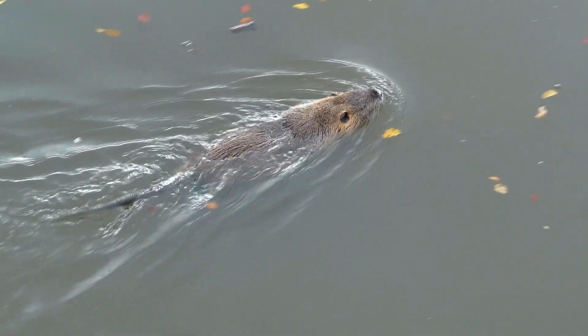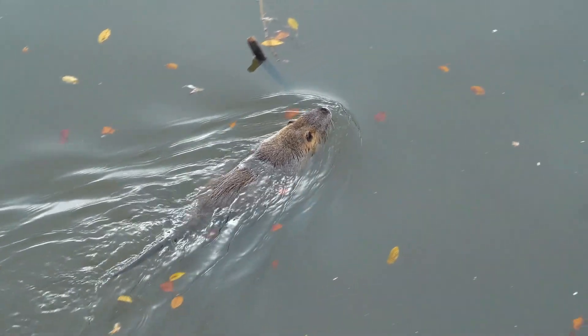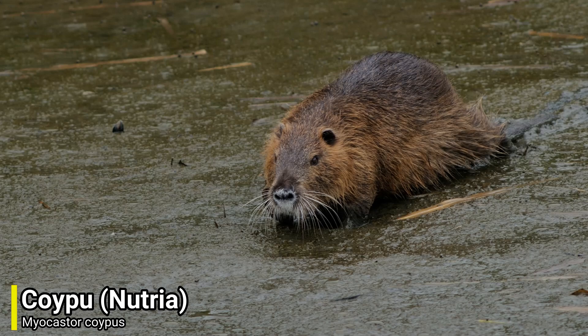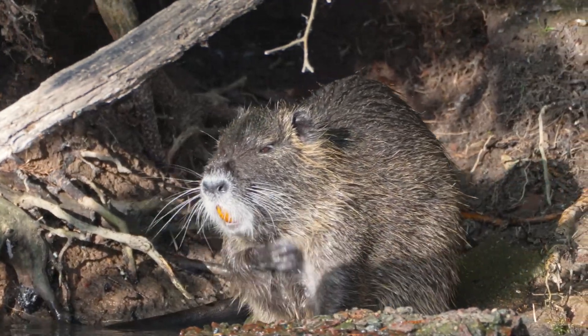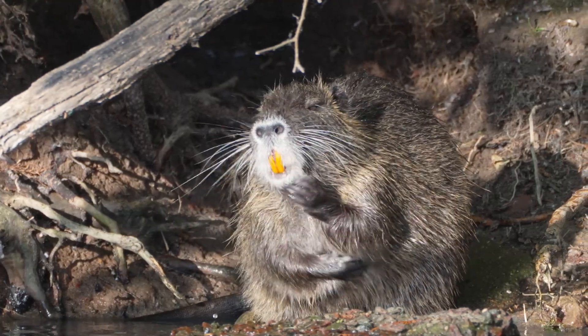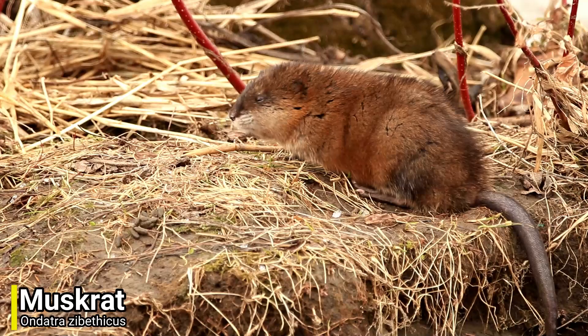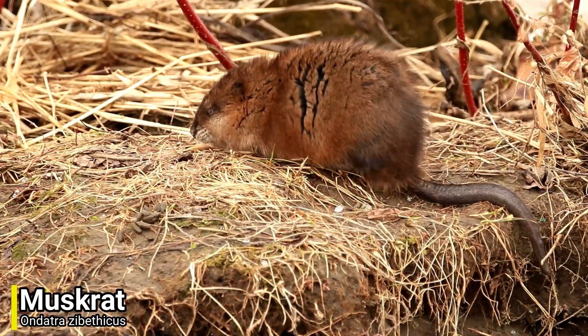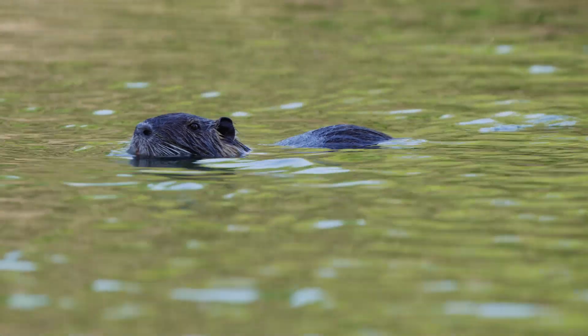Our first problem species isn't just invasive in Japan, but is invasive in many countries around the world. I am talking about the coypu, which also goes by the name of Nutria. This large, herbivorous, semi-aquatic rodent almost looks like a beefed-up muskrat, and they play a similar role in their respective ecosystems. Strangely, the muskrat is also invasive in Japan, but the coypu is much larger and causes more of a problem.